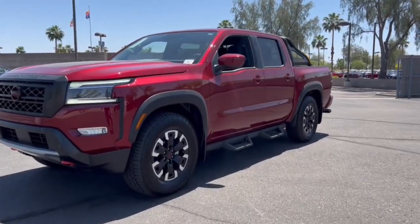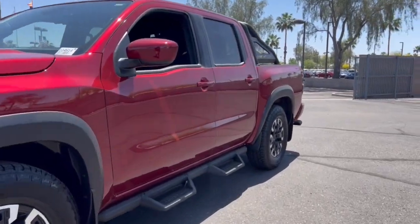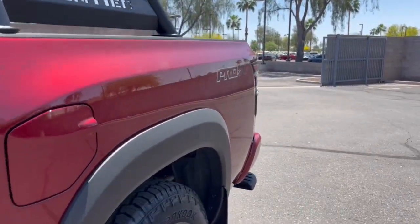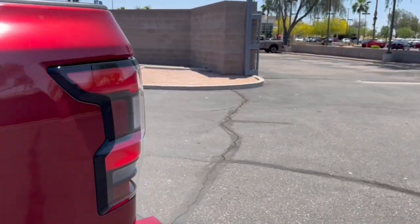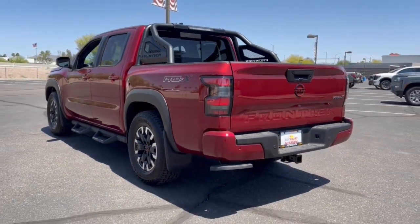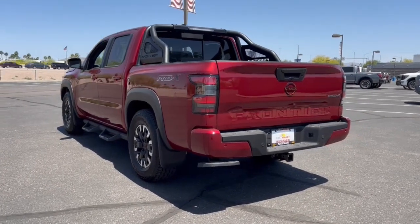Get into the 2023 Nissan Frontier. Make comfort and convenience part of every job in this well-equipped Frontier. This midsize pickup is built to work as hard as you do, and it's available at an exceptional value. The following are some of this vehicle's highlighted options.